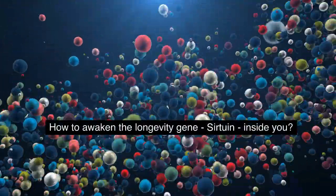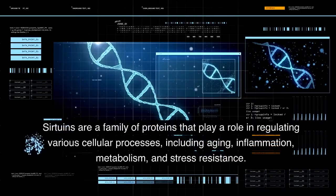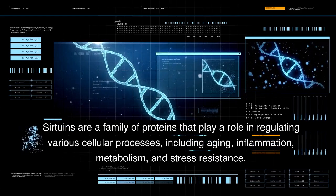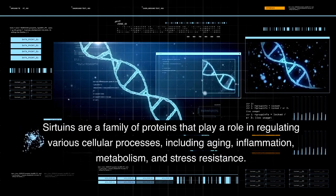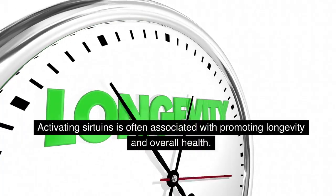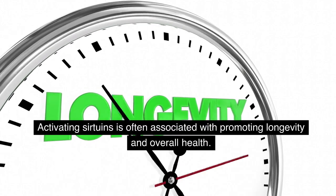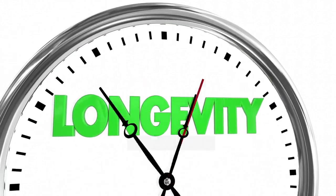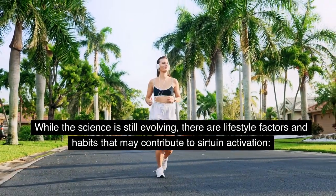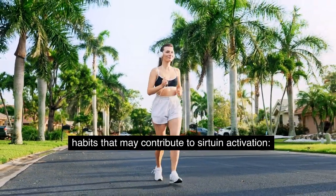How to Awaken the Longevity Gene Sirtuin Inside You. Sirtuins are a family of proteins that play a role in regulating various cellular processes, including aging, inflammation, metabolism, and stress resistance. Activating sirtuins is often associated with promoting longevity and overall health. While the science is still evolving, there are lifestyle factors and habits that may contribute to sirtuin activation.